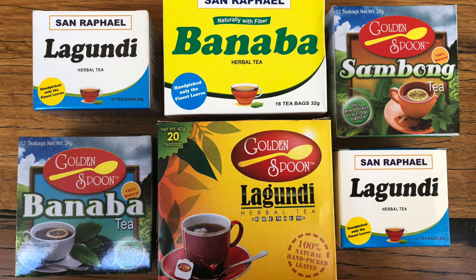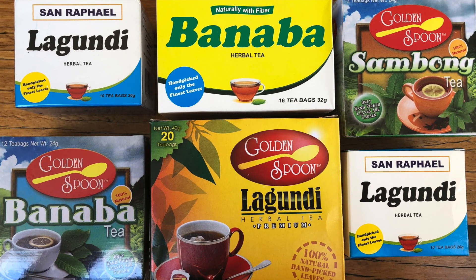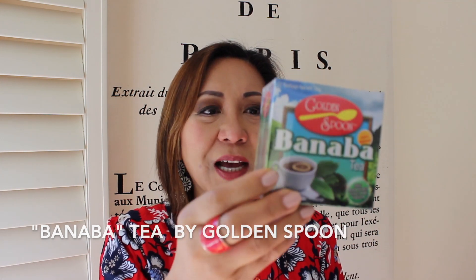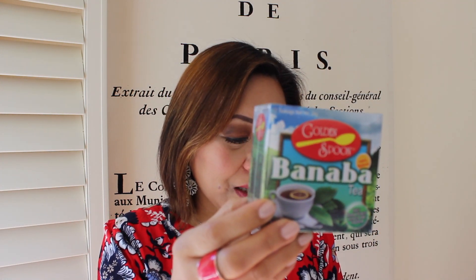I'll probably start off with the most important items — these are all herbal teas. If you're in the Philippines, you may be familiar with the herbal tea called pito-pito. I wanted her to get that but she couldn't, so I ended up asking her to get any of the available herbal teas from that list. Let's start off with the banaba tea from Golden Spoon — this is what the packaging looks like.